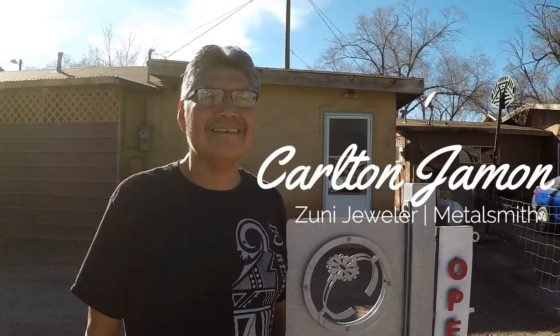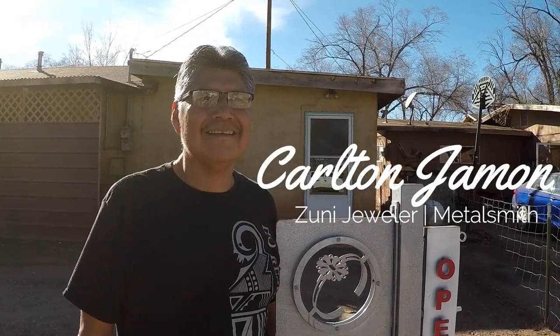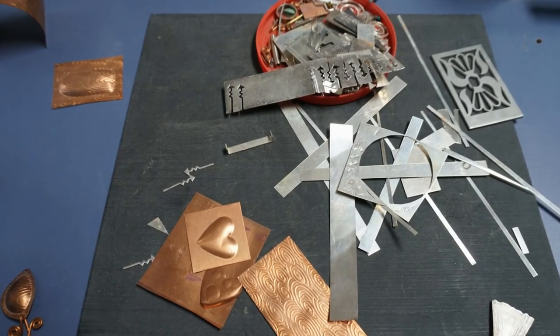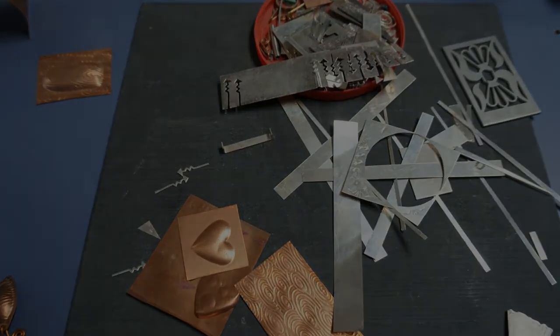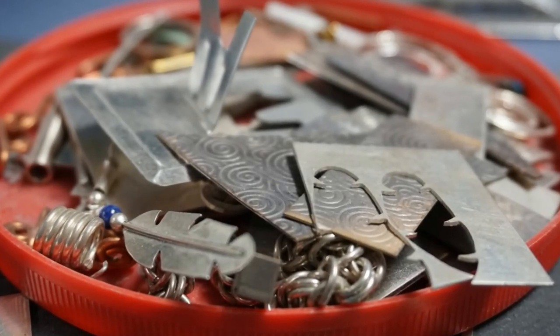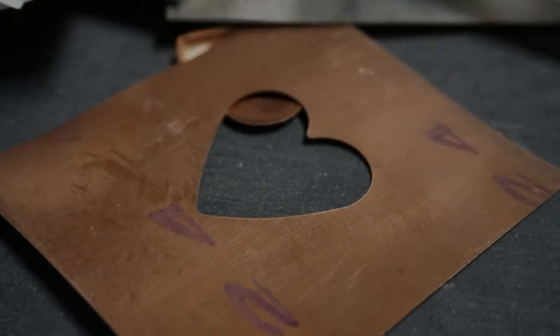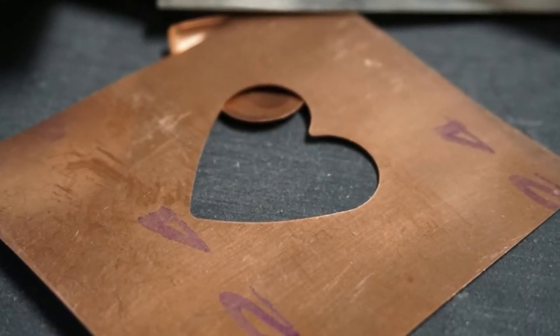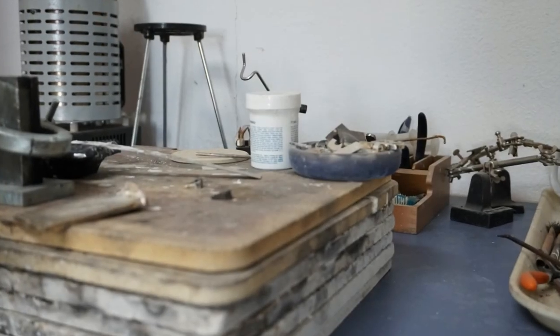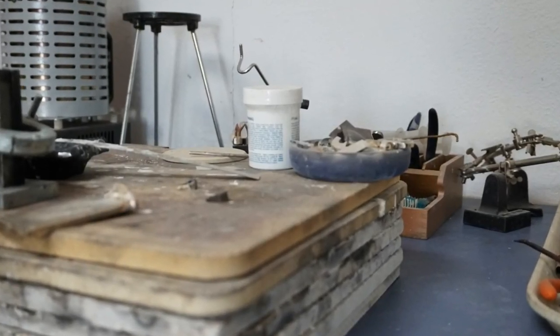I'm Carlton Hamon. I'm a Zuni jeweler and metalsmith. I started making jewelry when I was 14 years old. I was taught by my grandmother and basically made jewelry for over 25 years as a means of primary source of income. I've been doing that full time for most of my life.